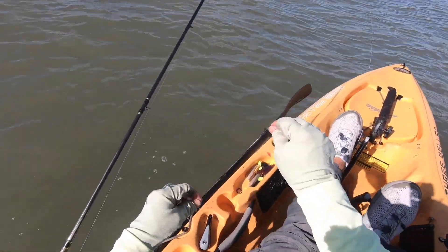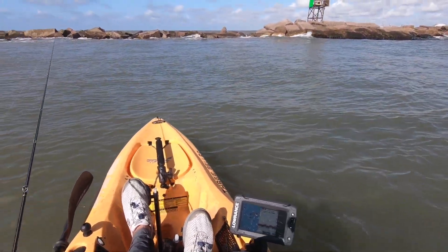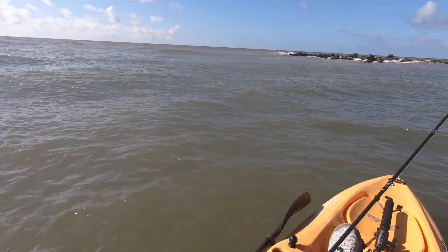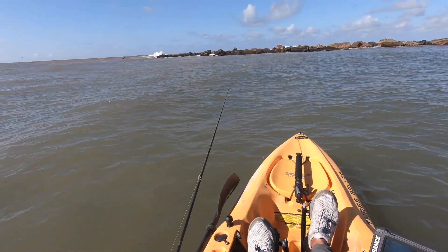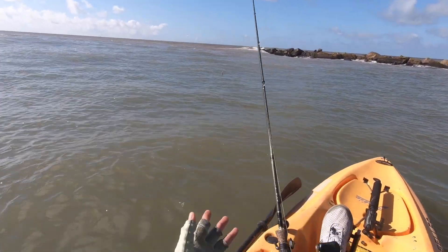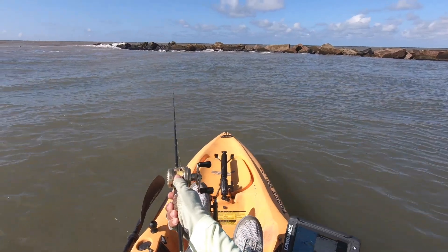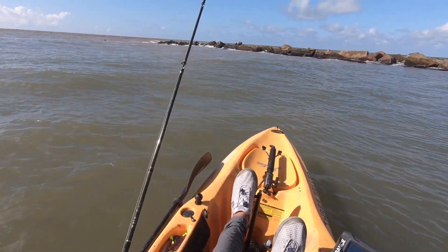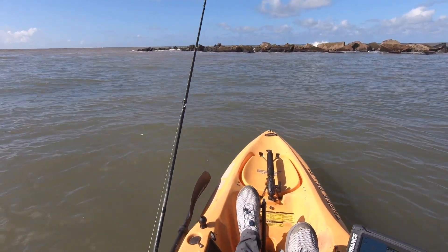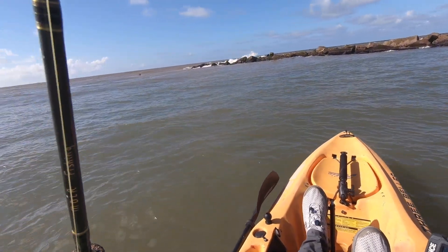For those of y'all wondering how deep it is at the end of the south jetty in Freeport, it is 25, 26 feet deep. Come on, fishies. Let's get a speck to bite. I knew by downsizing to this smaller spoon that I was going to catch fish. They were short-biting my hoagies, ripping it up. And when I went to the north side, I didn't really get much of anything. But over here I was like, let's put the tiny little spoon on. Whatever's short-biting, if it's a small guy, we'll catch them just like this, one after another. But this thing feels a little bit heavier.